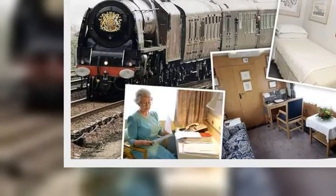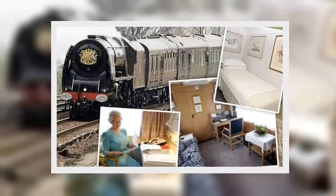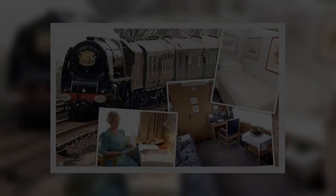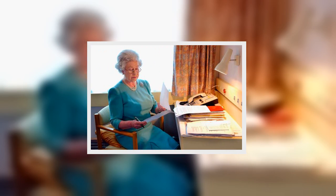The train consists of nine carriages, and the Queen's carriage is air-conditioned and electrically heated, featuring its own bedroom, sitting room, desk and dining area. The Queen's quarters also includes a bathroom and her own full-sized bath.